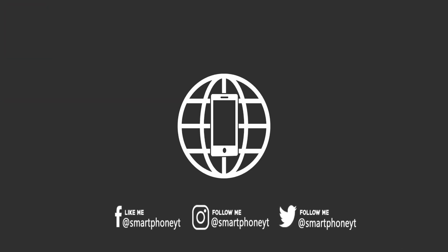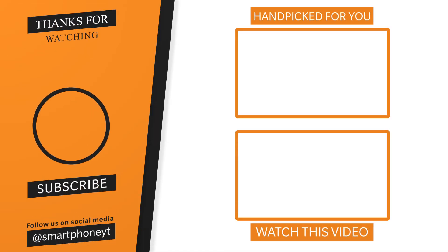Please like this video and subscribe to our channel. We will see you in the next video. See you soon!